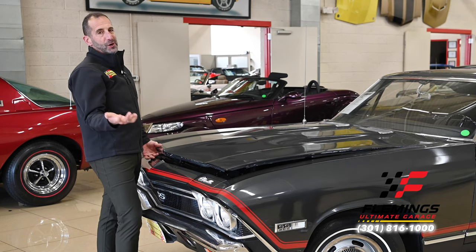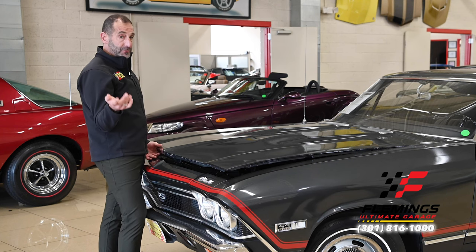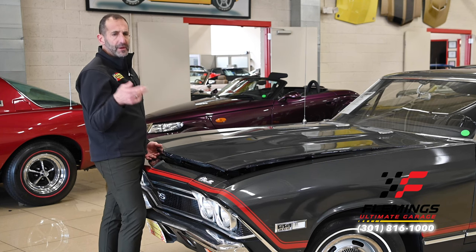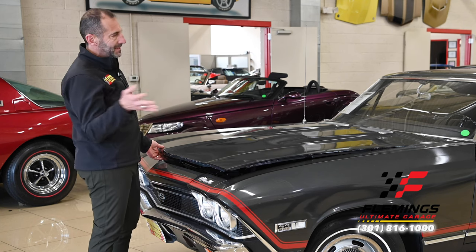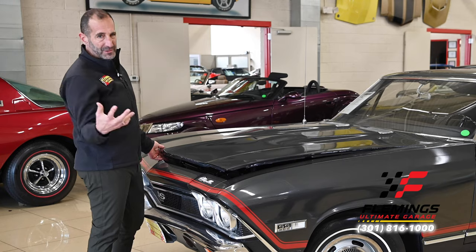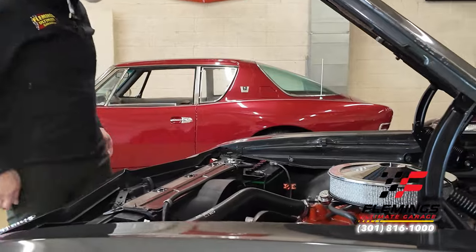For many people, owning a muscle car means just driving it, which I think is awesome. Other people want to go to shows — cars and coffee, whatever. Inevitably, someone is going to want you to open the hood. It doesn't matter; when you own these cars, people want to see what's there. This one is beautifully detailed — let's talk about that.